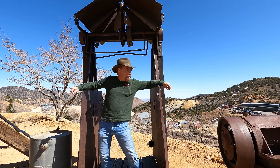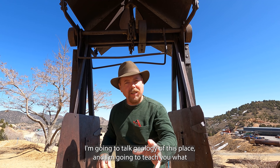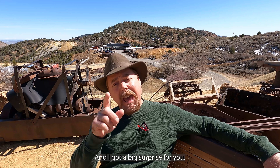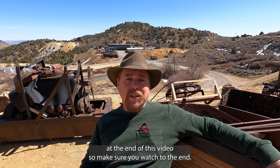I got something real special for you today. Check it out. I got you in a special little town — you should know where it's at by now. I'm going to talk geology of this place and teach you what you need to know so you can find your own gold deposit. I got a big surprise for you at the end of this video, so make sure you watch to the end.